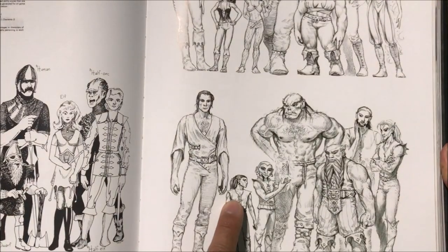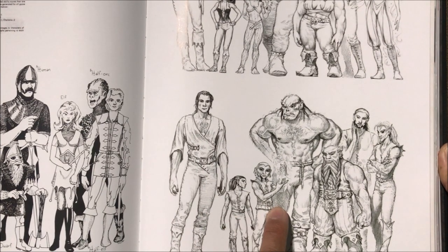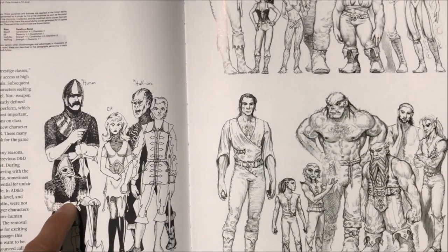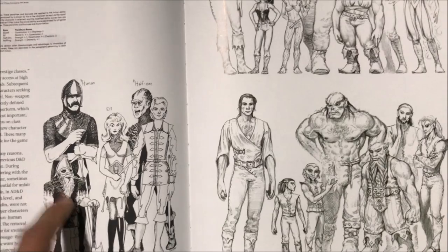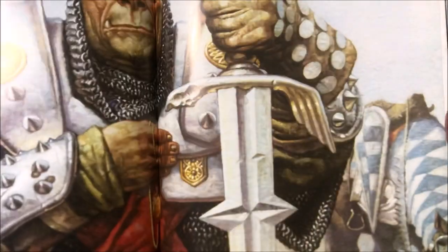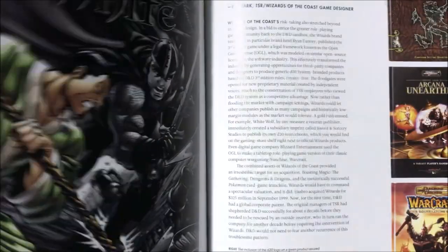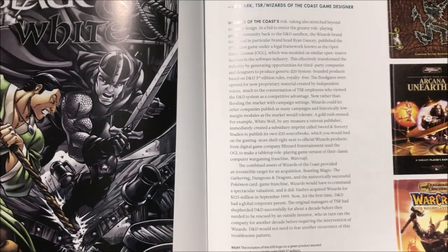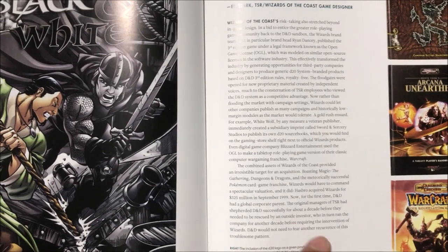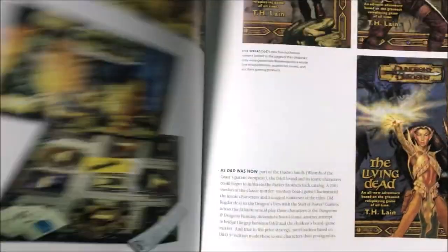It's funny how small the halflings are — I think this might be a gnome but I could be wrong. And then there's the big burly dwarf versus this little scrawny old dwarf; he doesn't even look like a dwarf. I like how they beefed up the dwarf over the editions. They also released a Warcraft RPG — this was the d20 system when they started licensing their system out to other people for use.